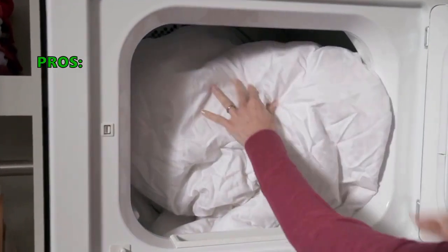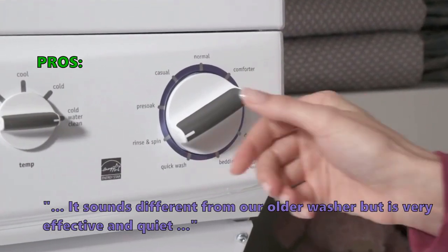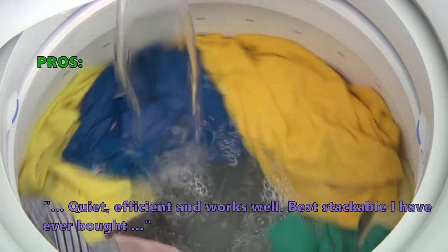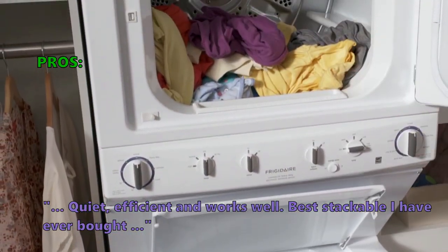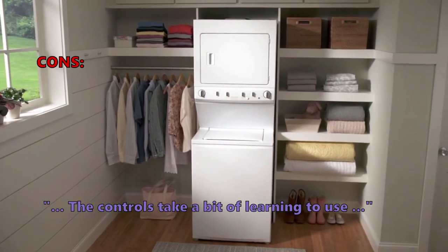In customer reviews, here is what they like about the 4.9 cubic feet capacity laundry center. Customers say it sounds different from their older washer but is very effective and quiet. Others describe it as quiet, efficient, and working well, with one calling it the best stackable they have ever bought. On the downside, a few noted the controls take a bit of learning to use.